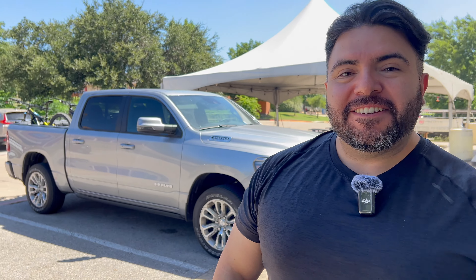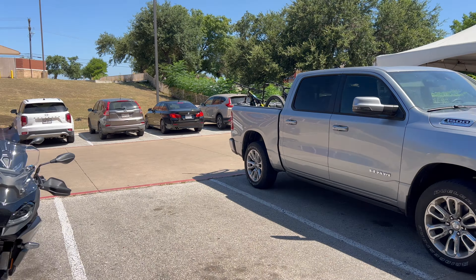We're here at a coffee shop called Red Horn — you can get coffee and beer here. I'm with my buddies George and Tony, and we're going to take a look at Tony's new bike. Tony, what's up man! So what do you got? It's a BMW F900 XR, 2023. Let's go take a look at it.